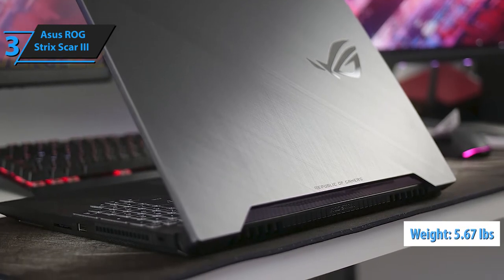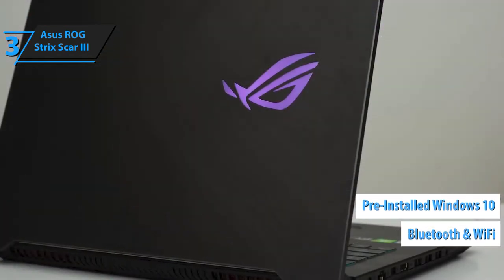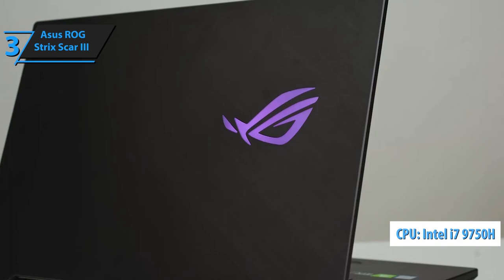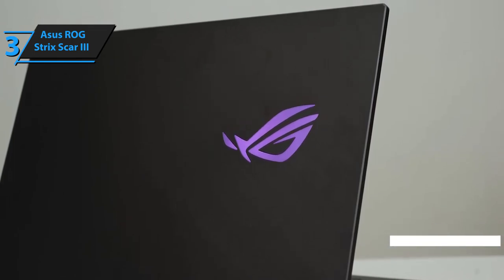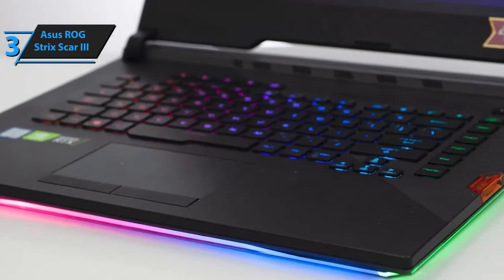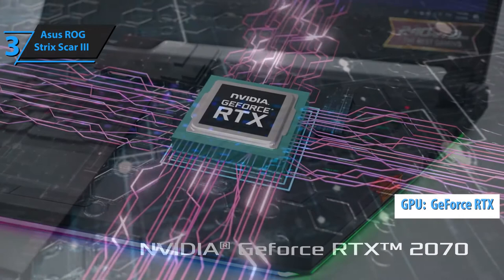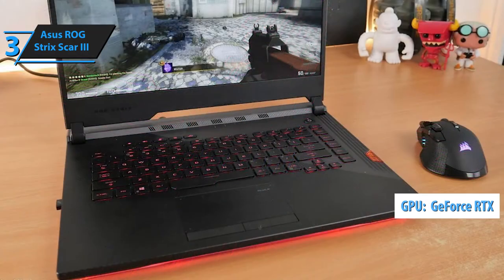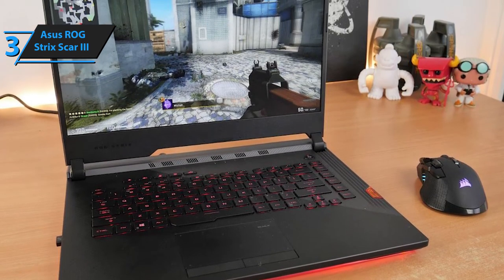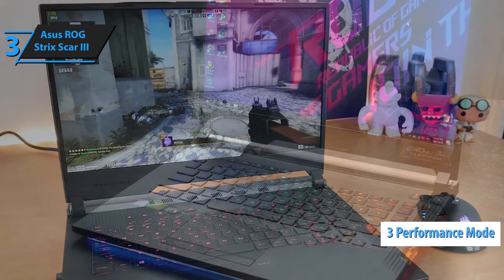The ASUS ROG Strix's dimensions measure 14.19 inches by 10.83 inches by 0.98 inches, and it weighs 5.67 pounds. It comes with pre-installed Windows 10 and supports both Wi-Fi and Bluetooth. The highlight feature is the six-core Intel i7-9750H CPU, which offers incredibly robust performance — you'll be able to tackle even the most demanding music production chores. It also features 16GB of DDR4 RAM, upgradable to 64GB, as well as a GeForce RTX GPU.